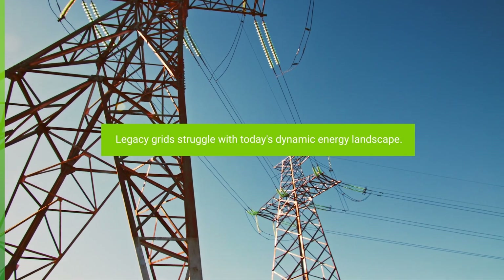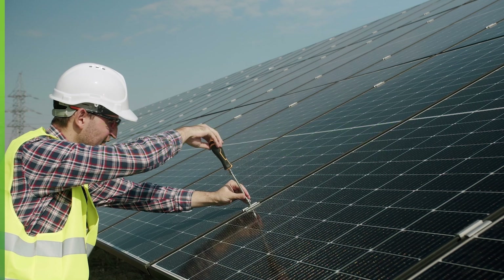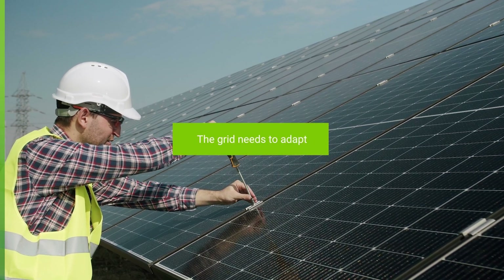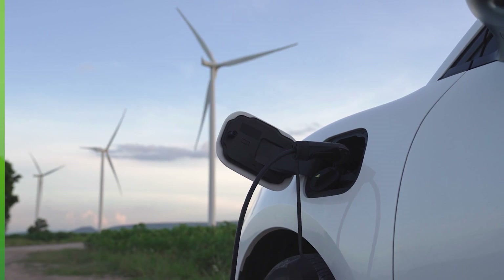Legacy grids, built for one-way power flow, struggle with today's dynamic energy landscape. The traditional waterfall grid needs to adapt to handle the two-way flow and variable nature of distributed energy sources, like renewables.